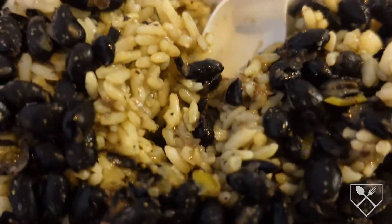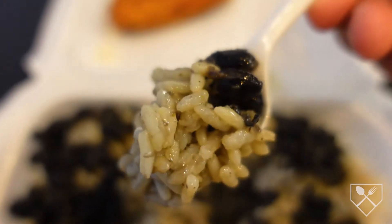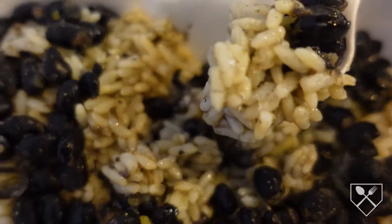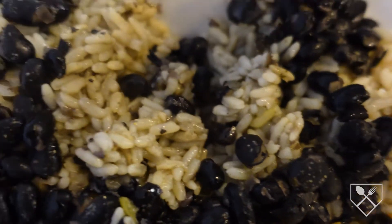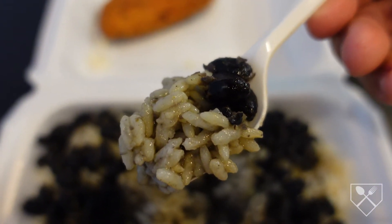Just look at this with the rice — look at all that. Incredible. A lot of different flavors — beans, rice. It's literally steaming, fresh off the heat.